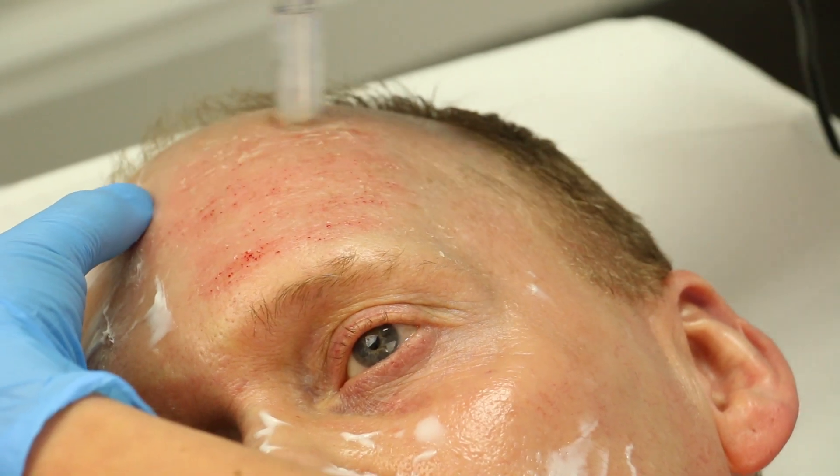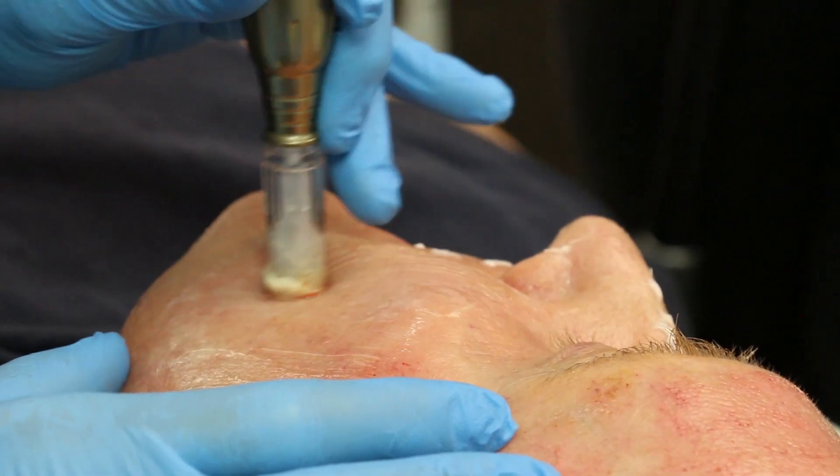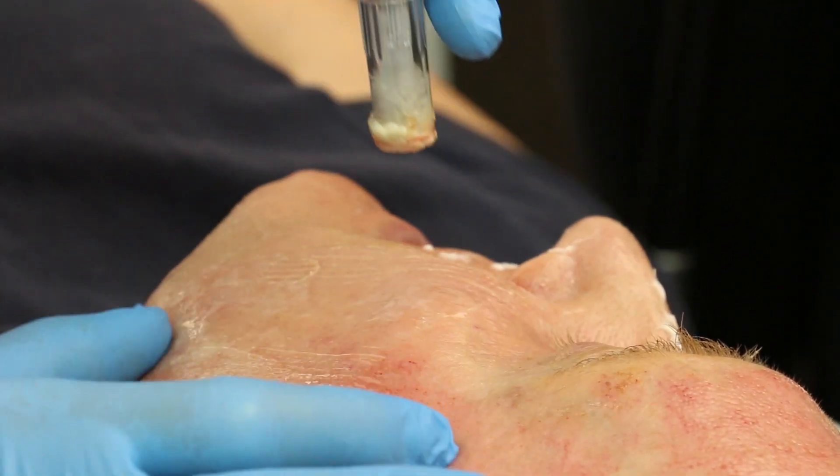It can significantly improve the appearance of scars, including acne scars and stretch marks, as well as dealing with uneven skin tone, lines and wrinkles, aged skin and sun damaged skin.